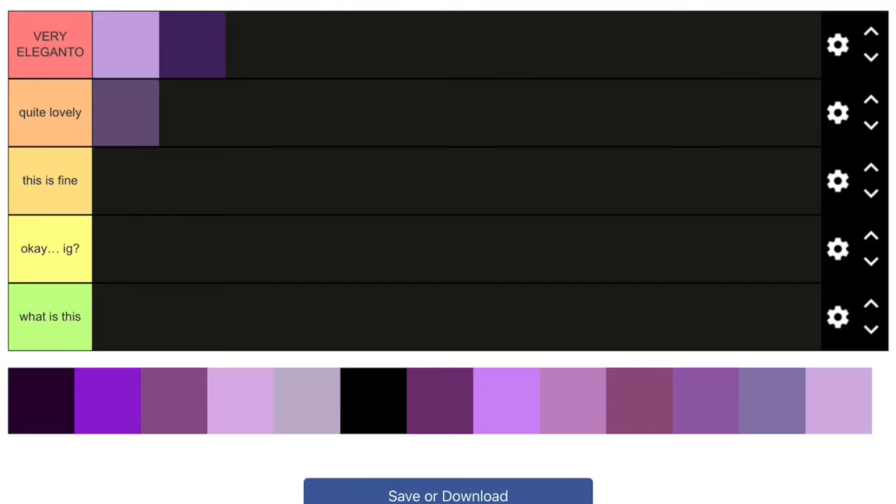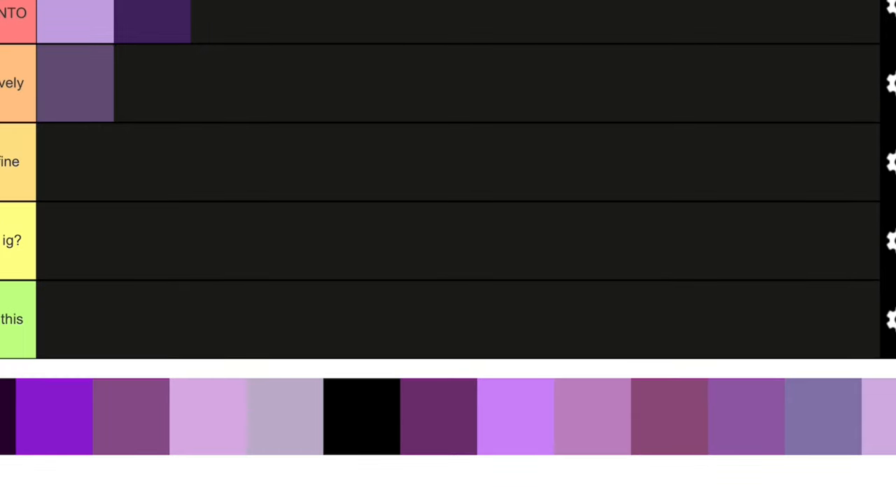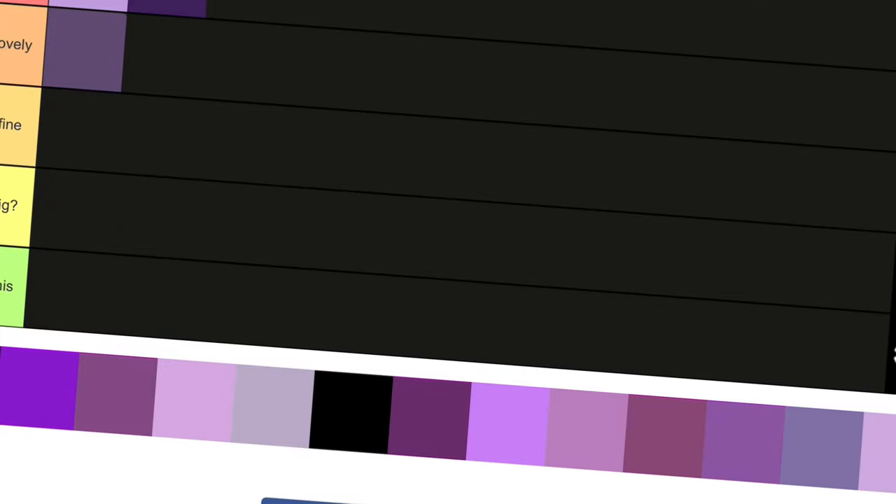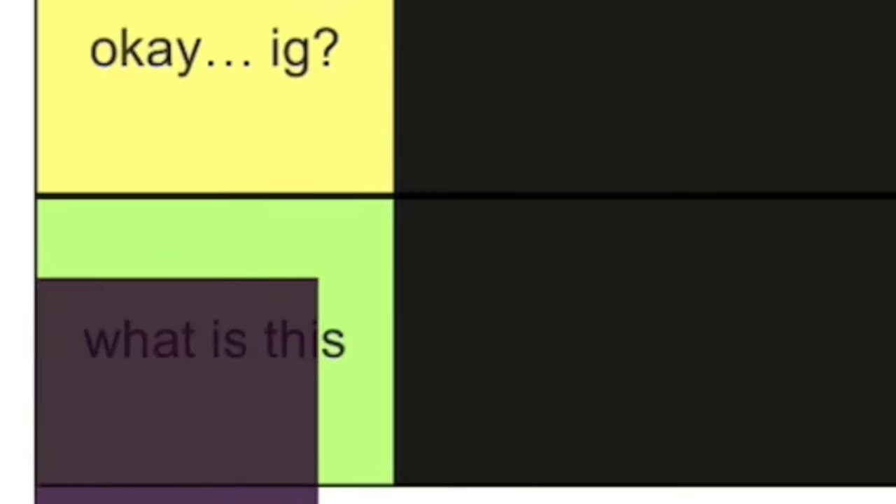This one is a very dark shade of purple — it's almost black, but I can still see some purple in it. It's not too bad, but it's kind of too dark for me, so I'll just put this in 'Okay I Guess.'